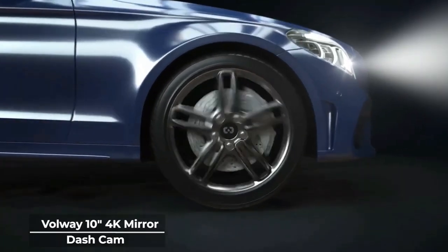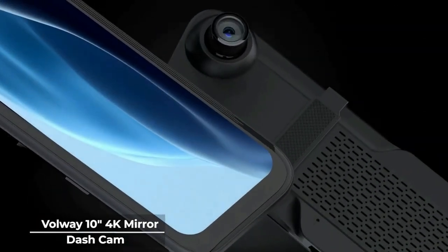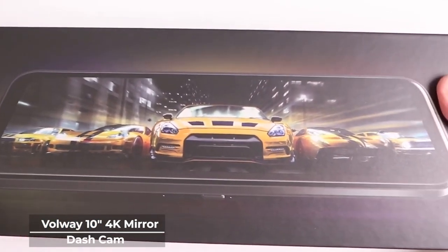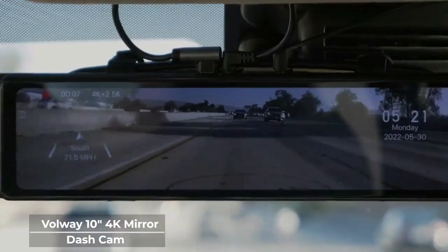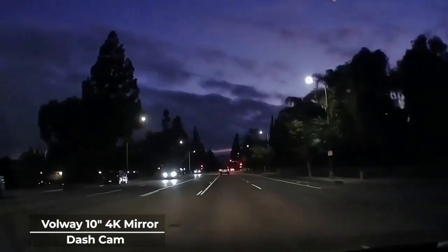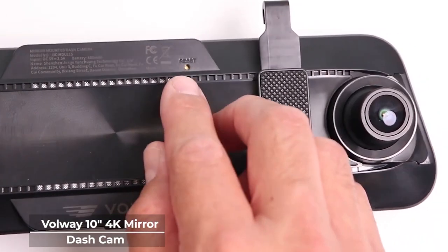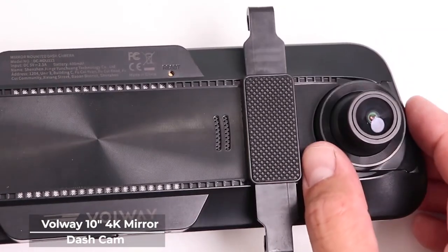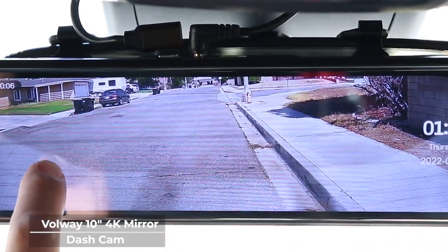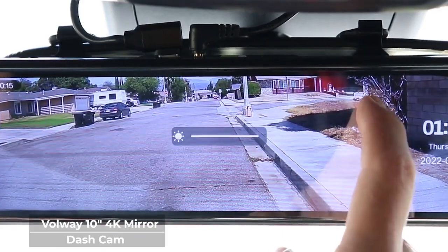If you are not a fan of the traditional dashcam, why not go for a mirror dashcam? Its flexibility and multi-tasking capabilities make this investment well worth its price, and the Volway 10-inch 4K Mirror Dashcam is a prime example of that. Sporting a 10-inch screen as compared to the traditional 3-inch screens of traditional dashcams, the Volway mirror dashcam gives you a dashcam and a parking aid all in one. The 10-inch touchscreen gives you a 170-degree frontal field of view and 160-degree rear cam field of view. The Volway brand can record up to 4K video quality with its IMX335 sensor, and you can switch between 4K and 1080p at your convenience with its easy-to-use 10-inch IPS touchscreen with 2.5D glass.